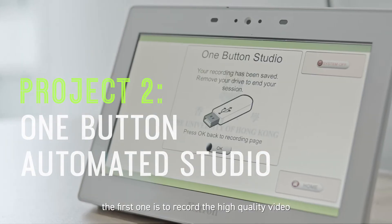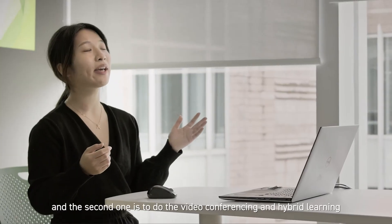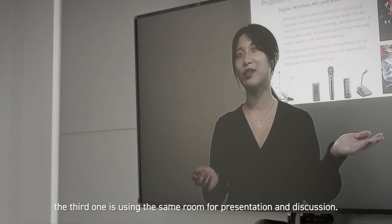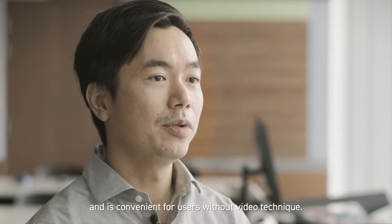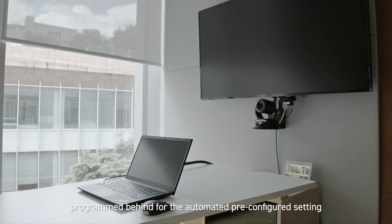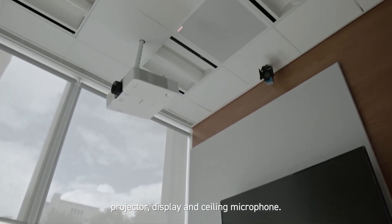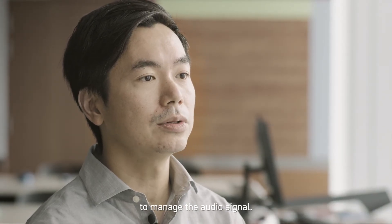The One Button Studio serves three initiatives. The first is to record high-quality video automatically with one touch; the second is to do video conferencing and hybrid learning; and the third is to use the same room for presentation and discussion. The One Button Studio simplifies rehearsal and is convenient for users without video production skills. Users simply insert a USB drive and touch the control panel to start recording. A macro sequence is programmed behind the scenes for automated pre-configured settings on the HD camera, studio lights, projector, display, and ceiling microphone. The MXA 910 and the P300 were deployed in the room to manage audio signals.